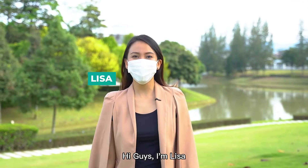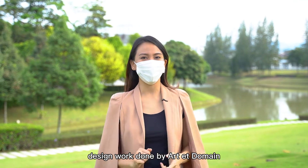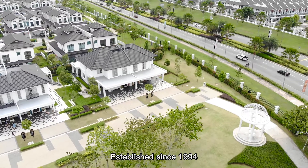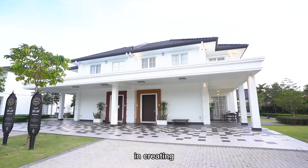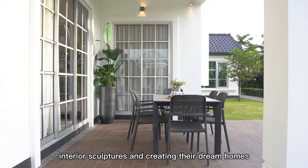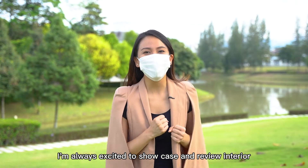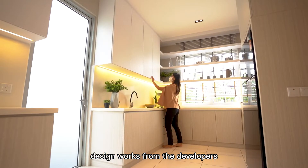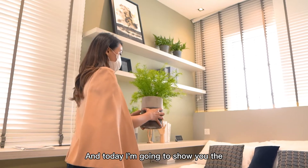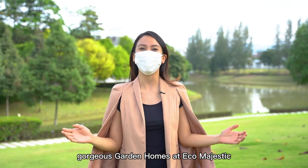Hi guys, I'm Lisa. Today I'll be reviewing the interior design work done by Art A Domain, established since 1994 with more than 25 years of experience in creating interior spaces and dream homes for their clients. I'm always excited to showcase and review interior design works from developers, and today I'm going to show you the gorgeous garden homes at Eco Majestic.